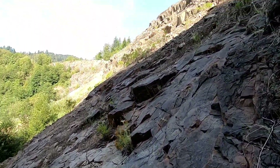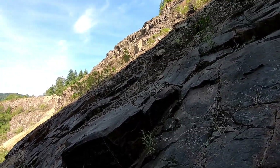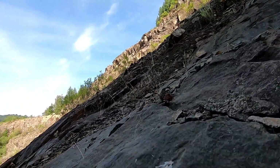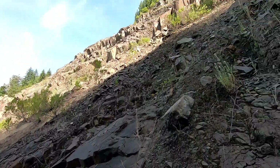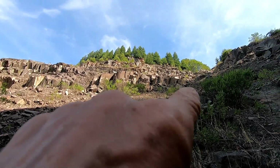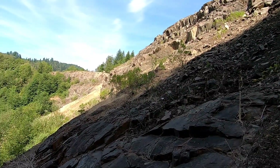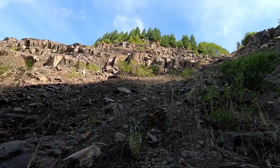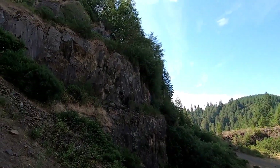Getting down is the hard part — up's always easy. I guess this is about as far as I'm gonna go. I wanted to get up to those right there but I can't — it's just too loose. You can see how steep it is. Too much loose stuff above me to risk it.